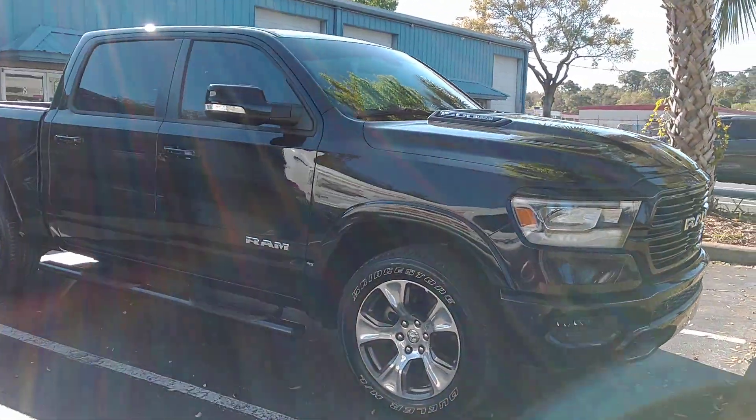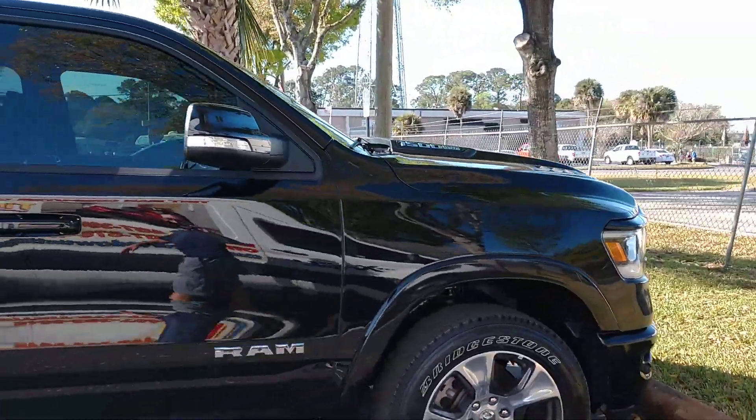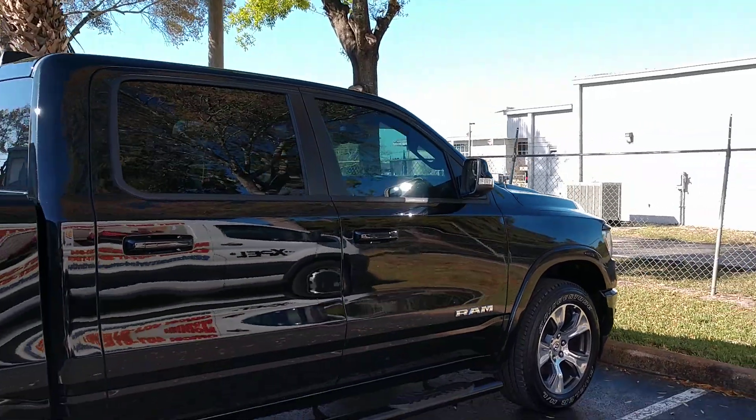Now if this was a work truck, you'd be allowed to go down to 6% on the rear windows. Again, this is EXPEL XR Black Ceramic Window Film.